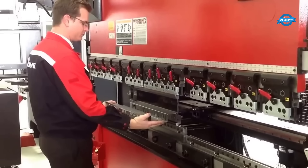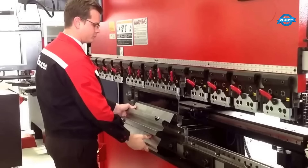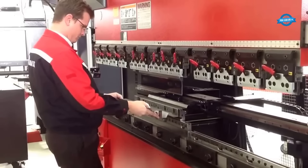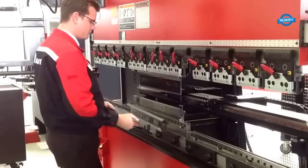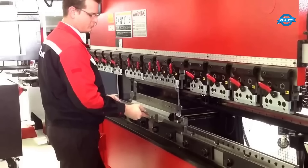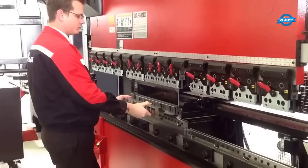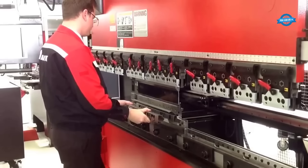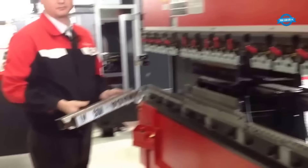The hydraulic system ensures smooth and controlled movement of the ram, allowing for precise bending. The operator can adjust the force and speed of the ram based on the material type and thickness for optimal results. The back gauge system assists in maintaining accurate positioning and repeatability for multiple bends. Advanced Amata hydraulic press brake models incorporate CNC technology, enabling automated and programmable bending operations with increased productivity, versatility, and ease of use.